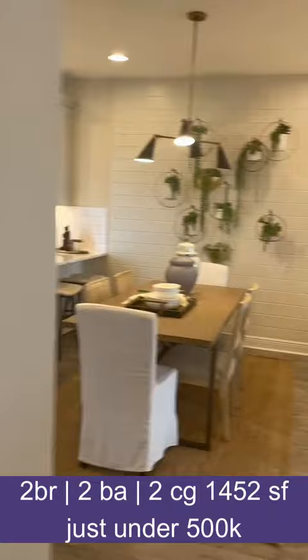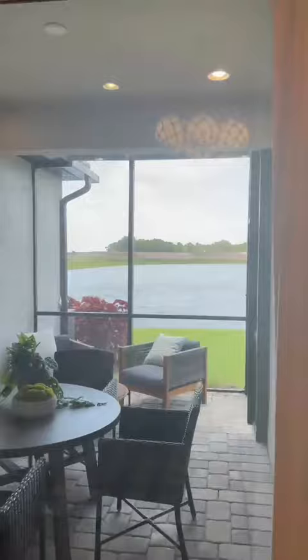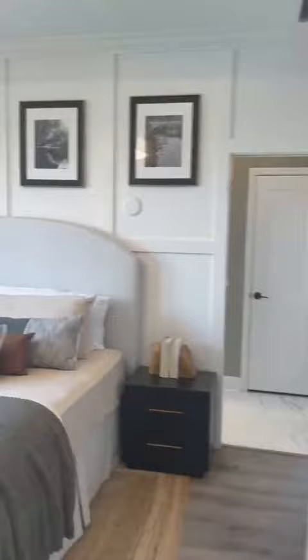This lanai has been extended and screened in. You can do that aftermarket. And here's the owner's suite.